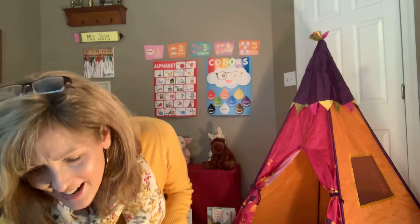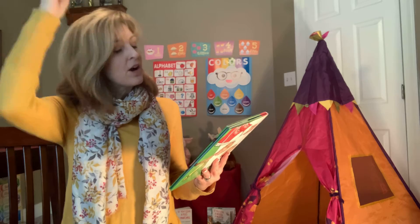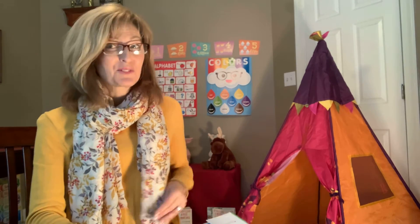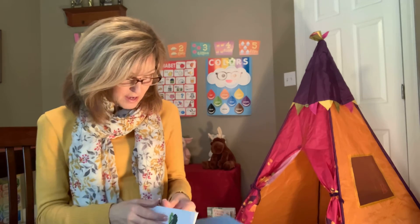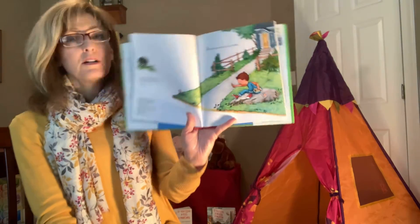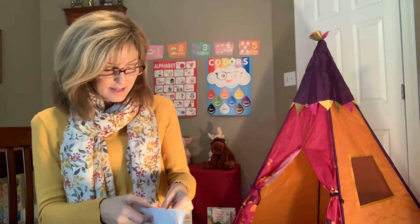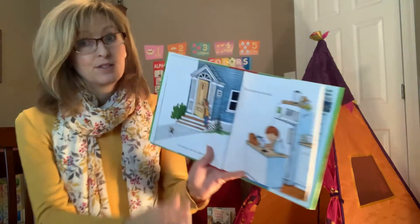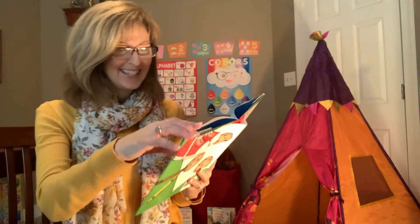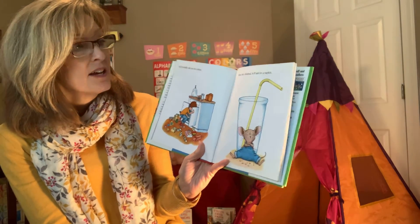We're getting ready to read this story called If You Give a Mouse a Cookie. This is my mouse that goes along with the book. This author — the person who wrote the words to this book — is a famous children's author. And I think I saw you had a Valentine's book from this author, If You Give a Mouse a Valentine. I think you read it to me — it was really good. Well, this one's called If You Give a Mouse a Cookie.